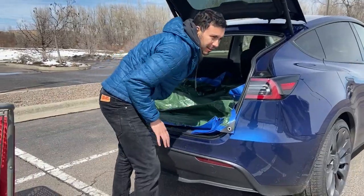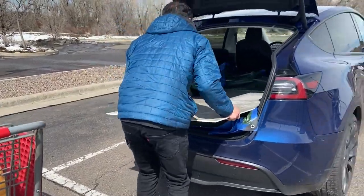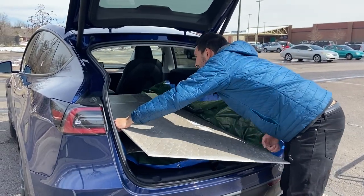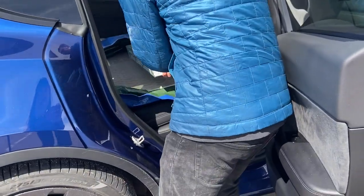Up next, we got some construction supplies from your local hardware store. You're not going to fit a 4x8 sheet of plywood, but a 3x5 hardy backer? That'll work. Plus you can throw some other things in there too.